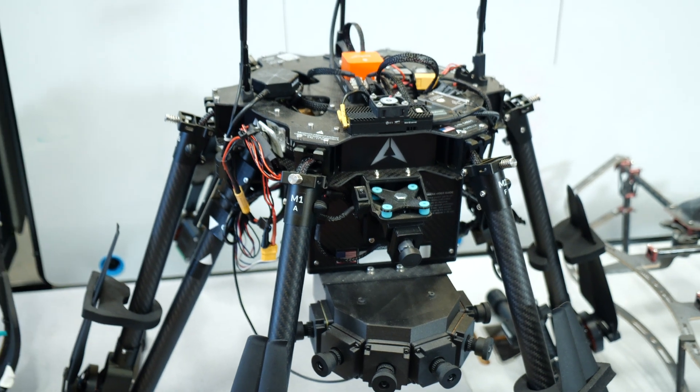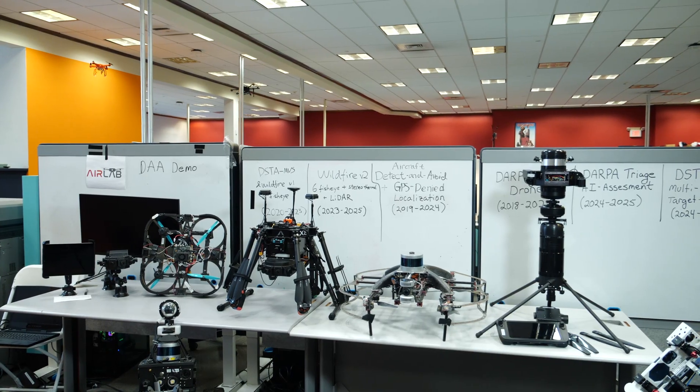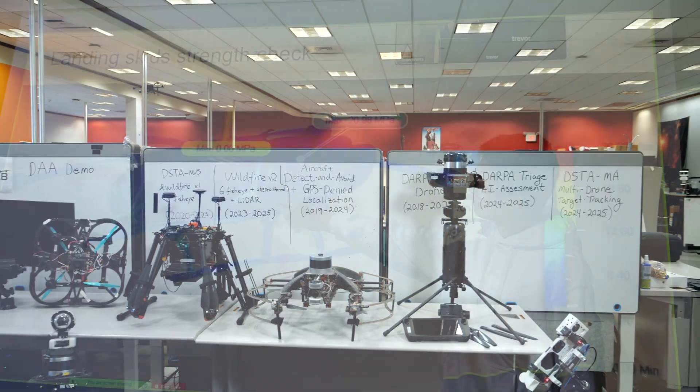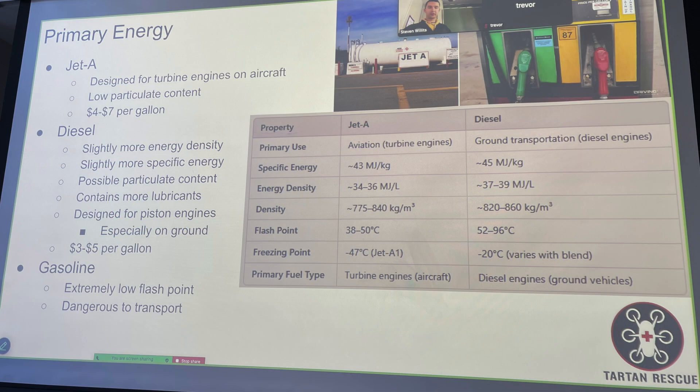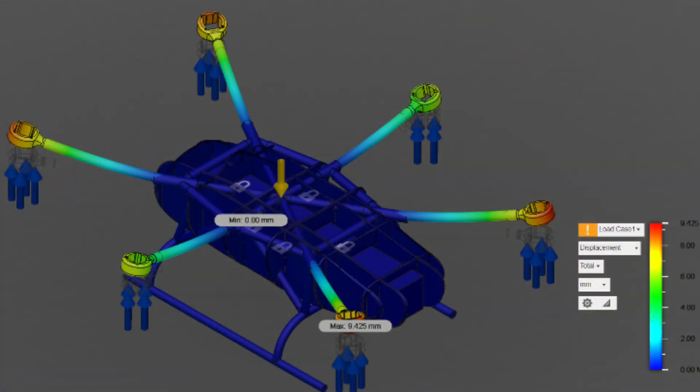The Go Aero Challenge gives us the opportunity to take this to the next level — larger scale, more capable drones for search and rescue. We started looking at this problem in the summer of 2024 with a couple interns, and created a class that we taught in the fall semester here at CMU to have students work specifically on this Go Aero Challenge.